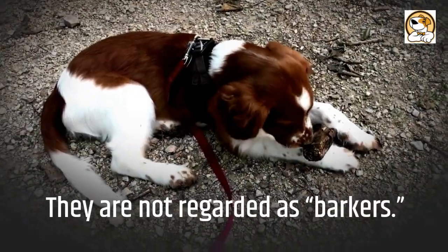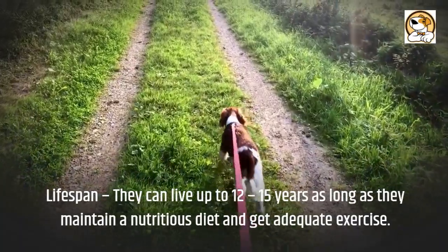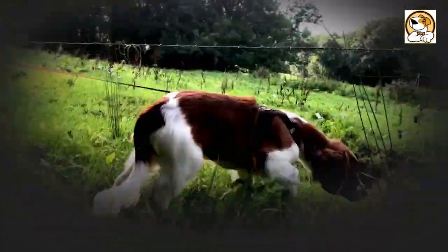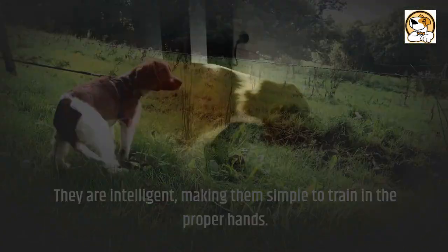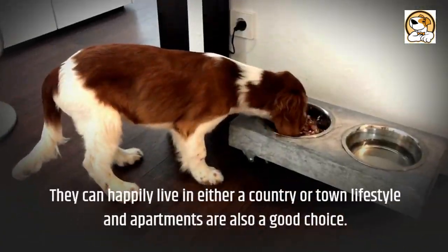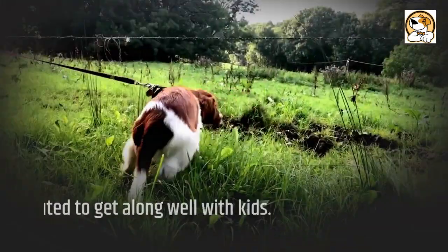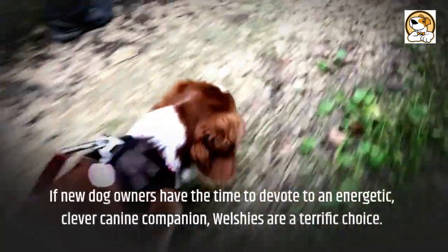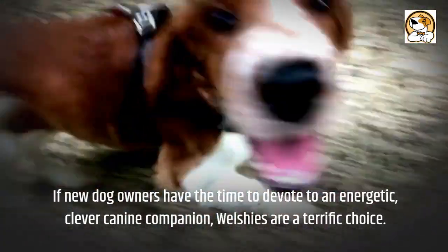They are not regarded as barkers. They can live up to 12 to 15 years as long as they maintain a nutritious diet and get adequate exercise. They are intelligent, making them simple to train in the proper hands. They can happily live in either a country or town lifestyle, and apartments are also a good choice. Welsh Springers are reputed to get along well with kids. If new dog owners have the time to devote to an energetic, clever canine companion, Welsh Springers are a terrific choice.